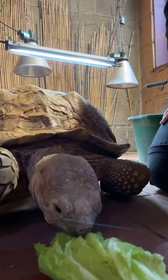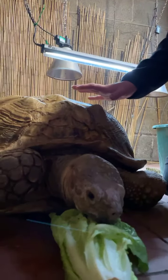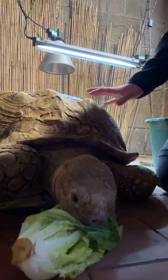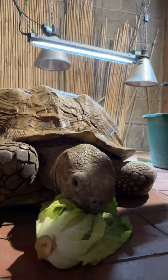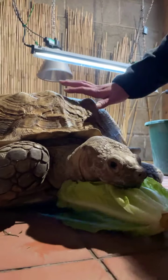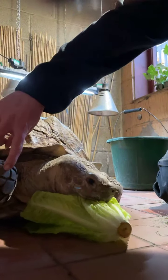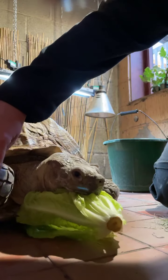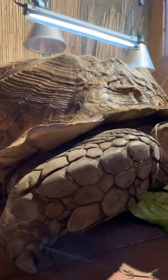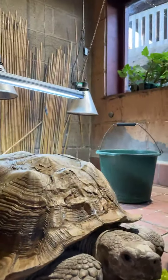This species of tortoise comes from Africa — they're found in the Sahara Desert. You can see this lovely sandy colour which definitely helps with camouflage in that desert area. He's got a lovely yellow colour and nice dark scales. You can see all these individual scales on his leg and how big they are. He's definitely making short work of this lettuce!